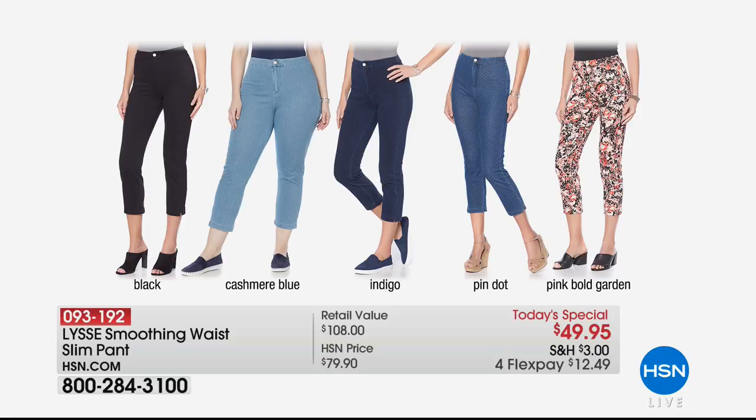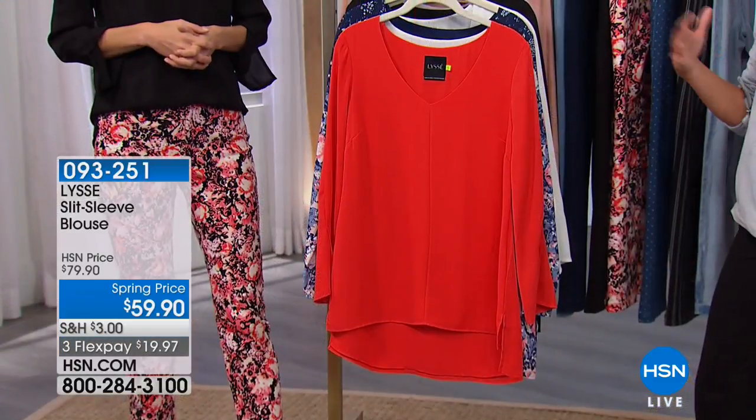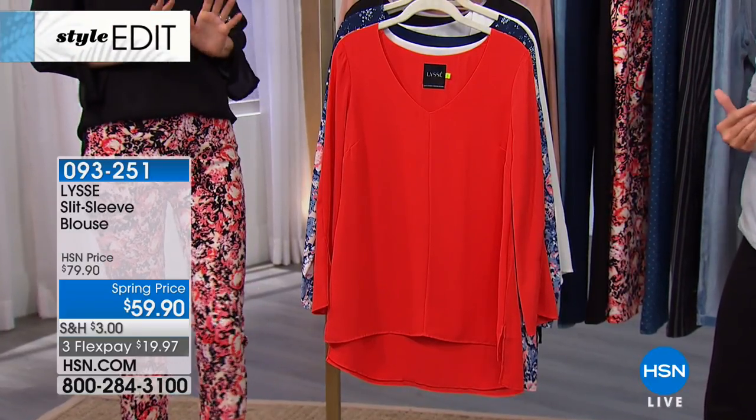Thousands have now been selected for today's special. On International Women's Day we want you to look your best, be your most confident, and feel the absolute best you can — and Nicole, you nailed it out of the ballpark. We have it in rich cashmere blue, indigo has been very popular, the pin dot you'll love, the bold garden floral pink that Nicole is wearing, and the navy. We already lost the black and white stripes. In retail this exact same design would be $108, so don't feel guilty getting a few pair.